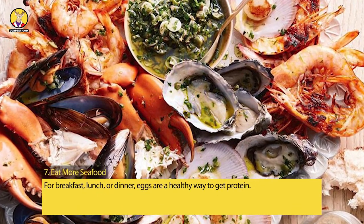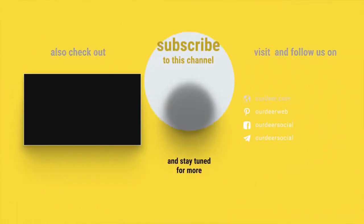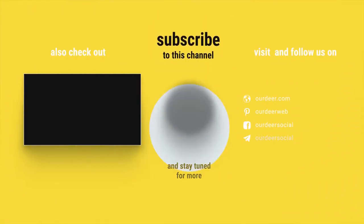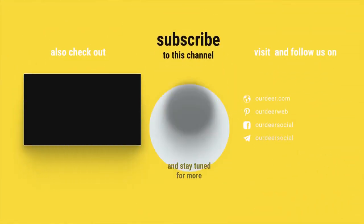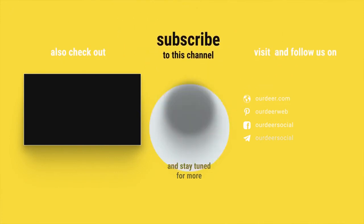For breakfast, lunch, or dinner, eggs are a healthy way to get protein.